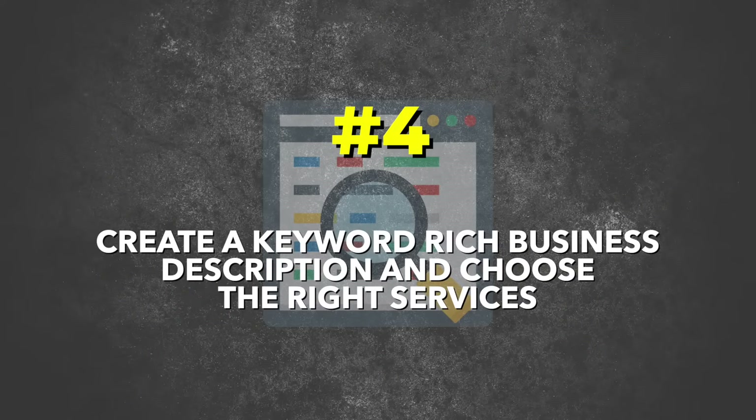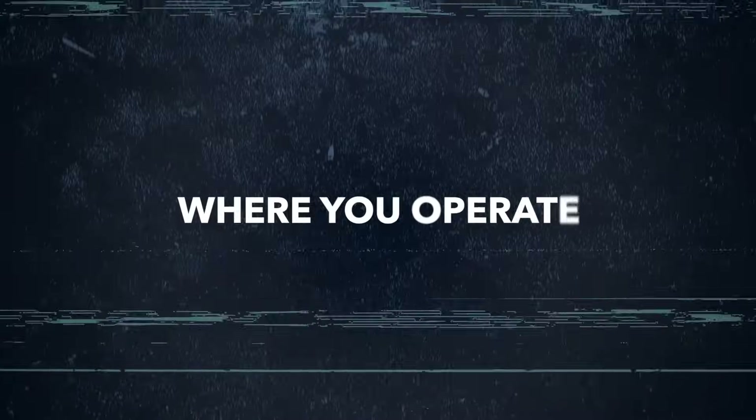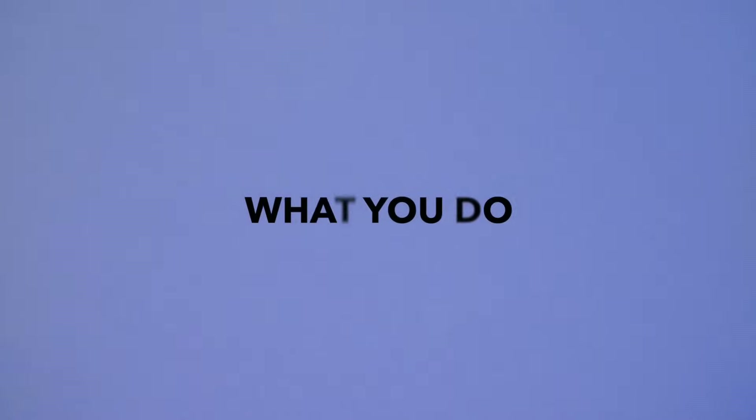Step number four: create a keyword-rich business description and choose the right services. Your business description in Google Business is your chance to shine and show Google what you're all about. Craft a compelling, keyword-rich description that tells potential customers and Google who you are, what you do, and where you operate. Be sure to include the services you offer and names of major cities or areas you provide your service, because Google is scraping your listing to get any info they can. Make sure you fill out your whole listing including services and products, but don't stuff it with too many options — stick to the main few services so Google gets a clear picture of what you do.